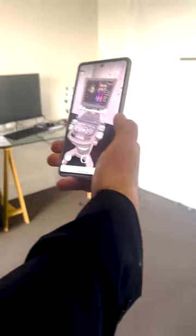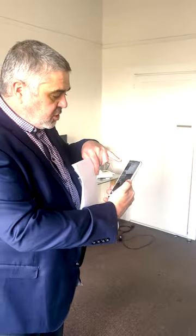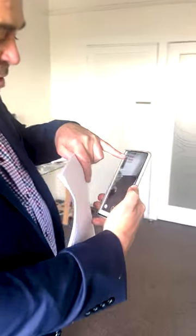We can walk around it. You can see literally where it sits, up close and the likes. But more important than that, once you've seen it, you can then go and explore the product visualization.